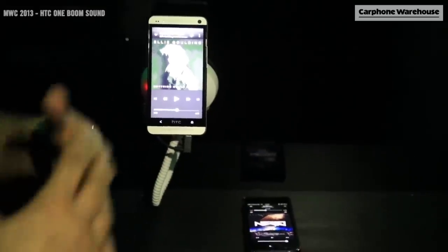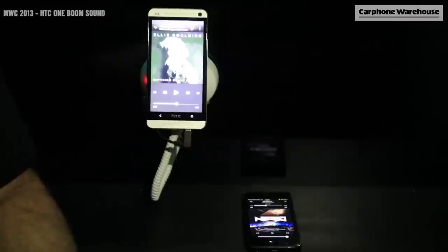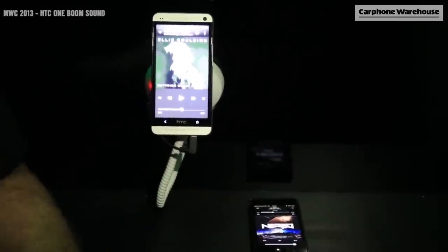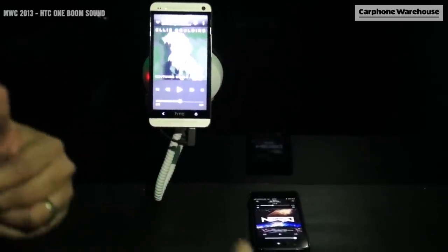Hi guys, I want to give you a demonstration on the new BoomSound from HTC. So we've got my HTC One here with some music preloaded, and also an iPhone 5 here with some music preloaded as well. I want to jump straight in and give you a demonstration.